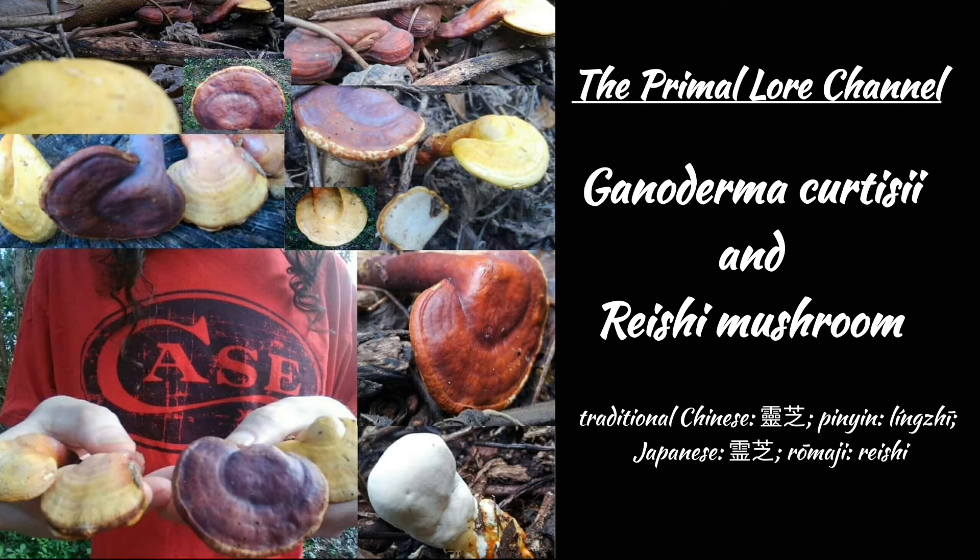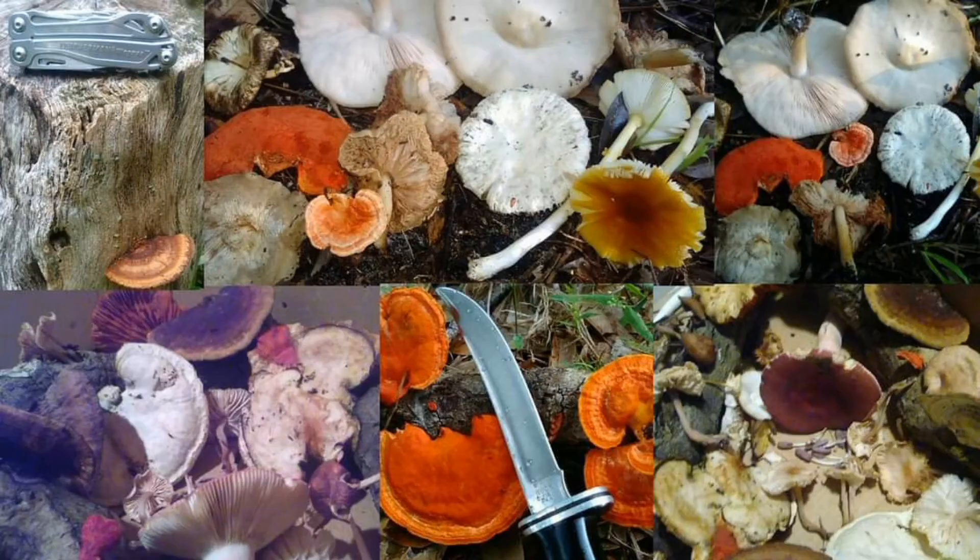The opposing perspective is that the term Reishi should only be applied to Ganoderma lingsae found growing in the wild in Asia. For more information regarding the identification and classification of Ganoderma mushrooms, please see the links below. I would be interested in hearing your perspective regarding which species of Ganoderma mushroom the term Reishi should apply to, so if you have an opinion on the topic, please leave it in the comments.